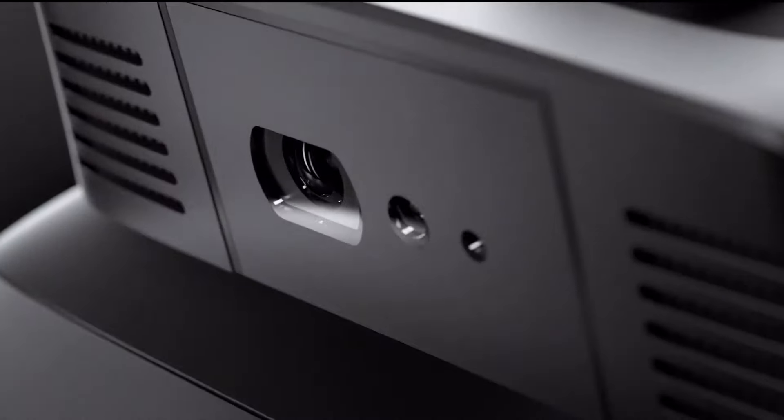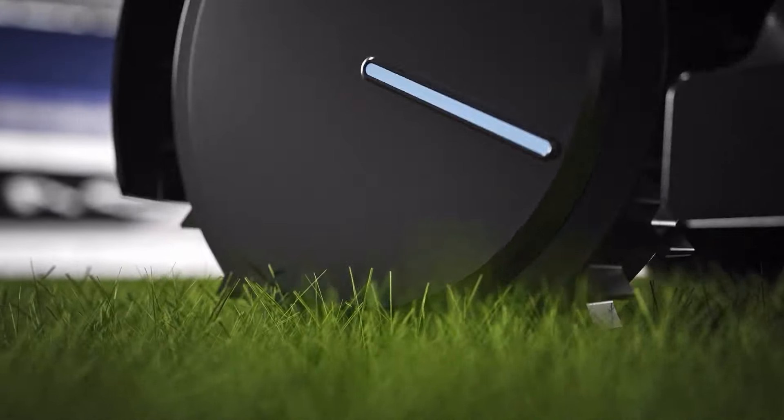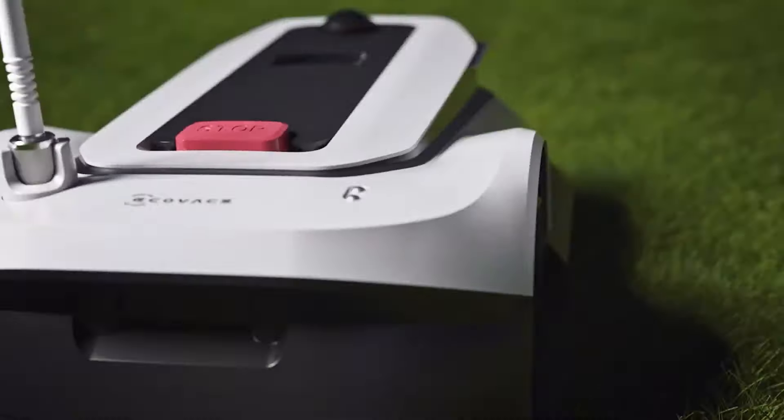The new Ecovacs Lawn Care Robot can identify the surface of your yard, so it knows where there are grass and non-grass surfaces. This helps it to better deal with boundaries, and the great obstacle avoidance technology is another great feature you would love.